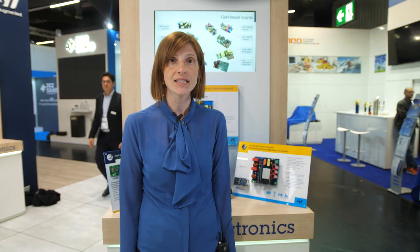For more information, check out ST.com/GAN and don't hesitate to contact your local ST sales office. Talk to you soon, bye!